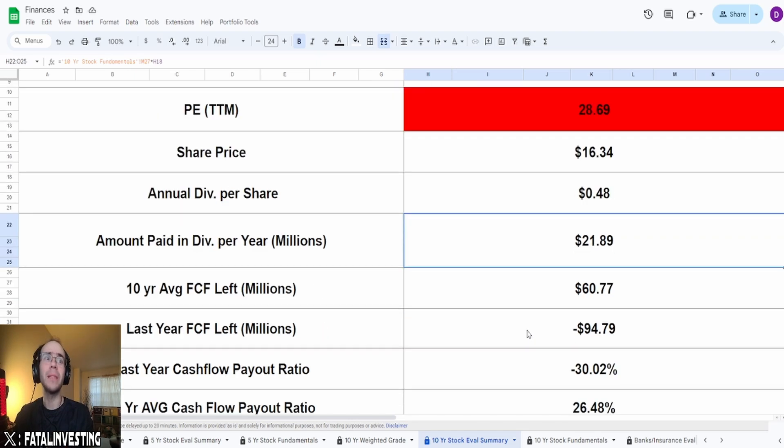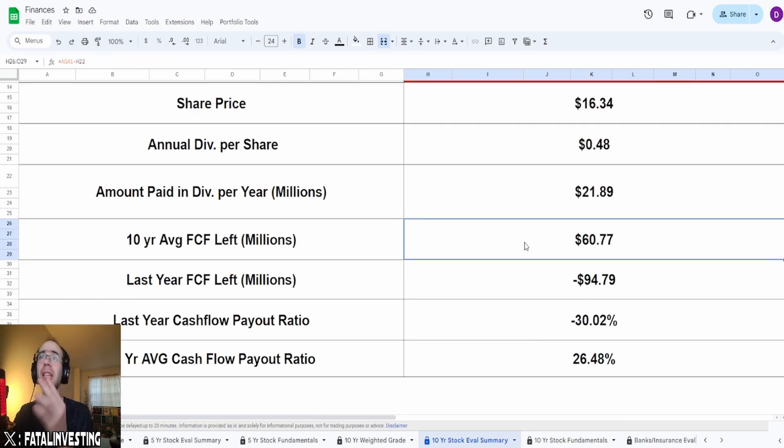Ex-dividend date passed as of March 20th, payout date was April 4th, and they pay dividends quarterly. Based on current shares outstanding and $0.48 in dividends, they pay out $21.89 million every single year. On the 10-year average free cash flow, subtracting that $21.89 million, they're left with $60.77 million. As of last year's free cash flow, it is a negative $94.8 million — free cash flow is in the negative.